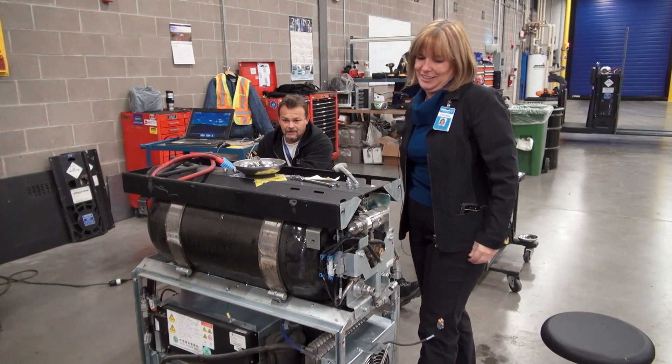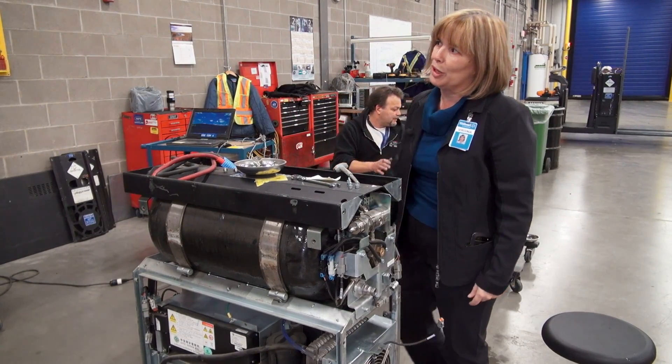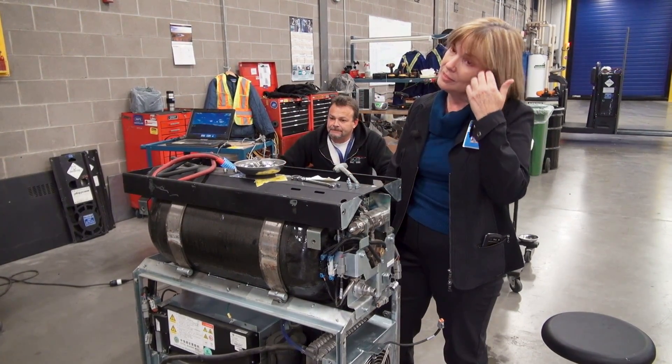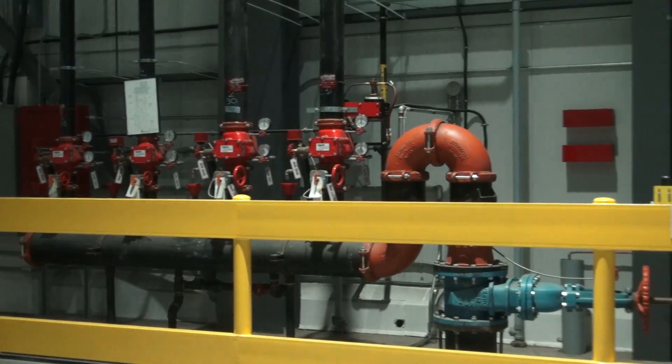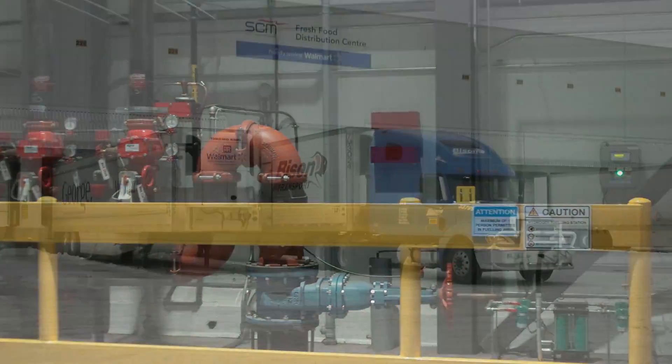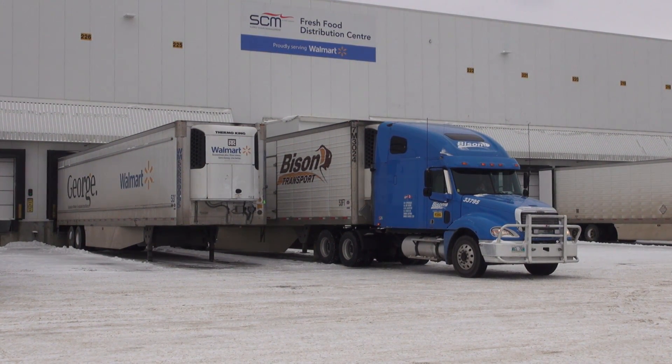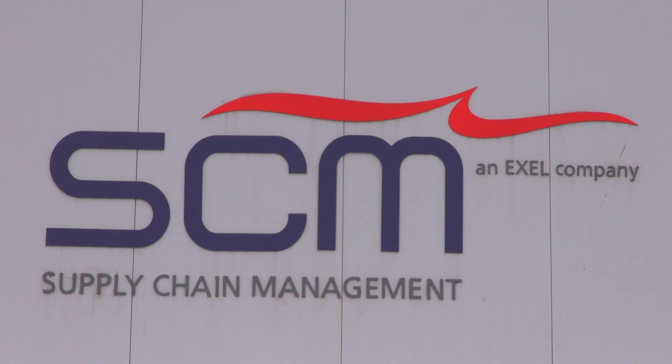Results speak louder than words. There's still work to do on the renewable energy goal, but on the energy efficiency side, what makes this effort at the Balzac Centre amazing is that Walmart had just built another fresh food distribution centre the year before in Ontario. And in just one year, they created a 400,000 square foot fridge that is 52% more efficient.